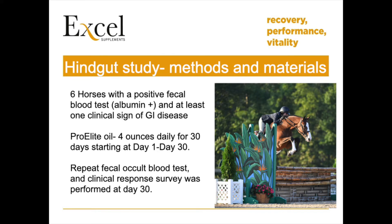The study took six adult horses with albumin-positive manure samples and put them on a 30-day Pro Elite feeding regimen at four ounces daily. The fecal blood tests were then re-evaluated at the conclusion of the 30-day feeding trial.